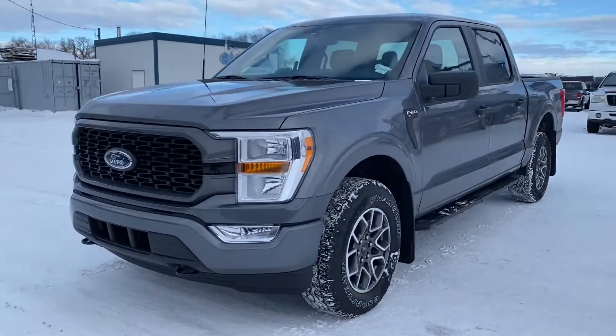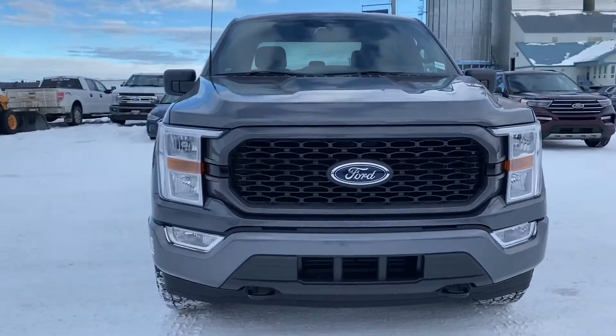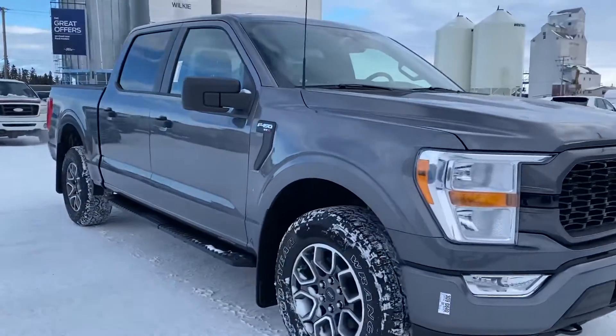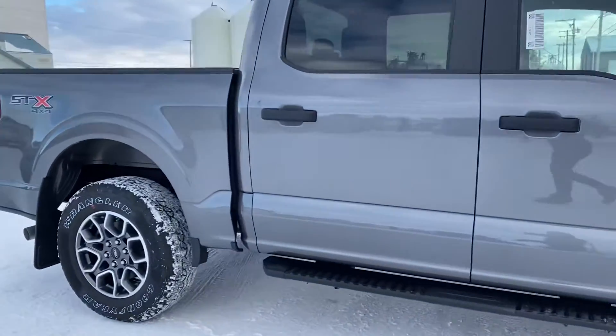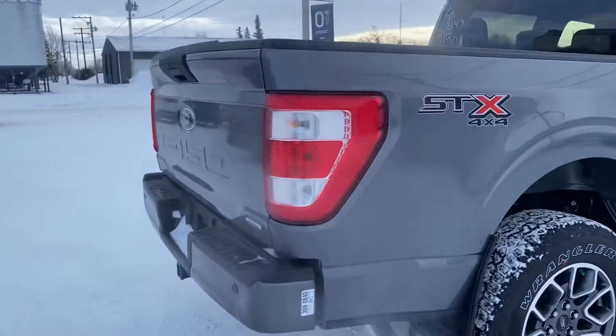Hey Alicia, Marisa here from Country Ford and Wilkie. Here's a video for you on the 2021 F-150 XL that we just chatted about. We're going to make our way around the truck here so you can have a good look at it and see what it's all about. Coming around the back here...